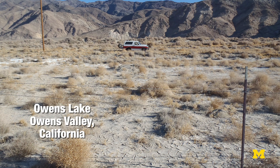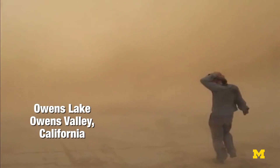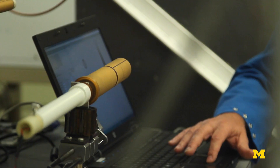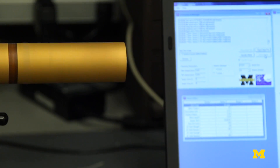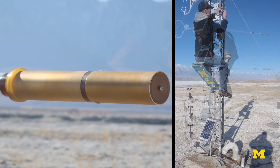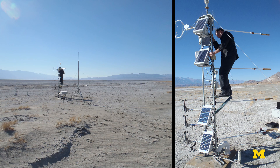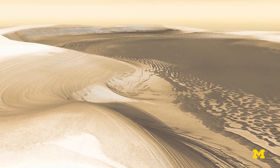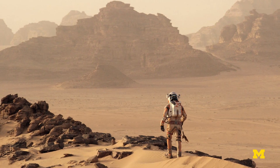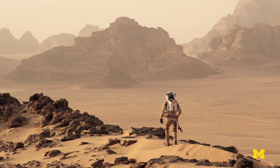We have this site in Owens Lake in California — a dry lake bed that's the largest source of dust in the U.S. We have a network of sensors operating continuously, and we use that place as a test bed for an instrument that one day we want to send to Mars. If you are able to protect yourself and filter that dust, then this is not going to be a huge problem.